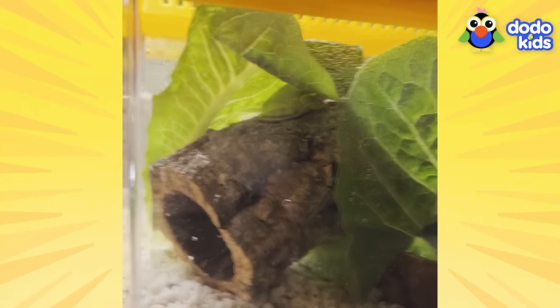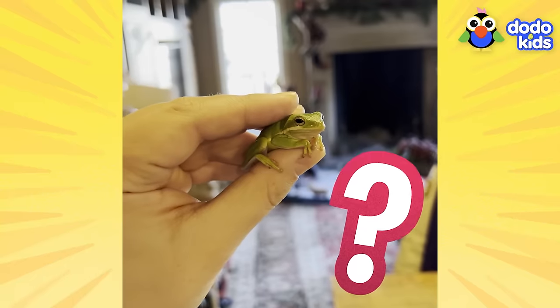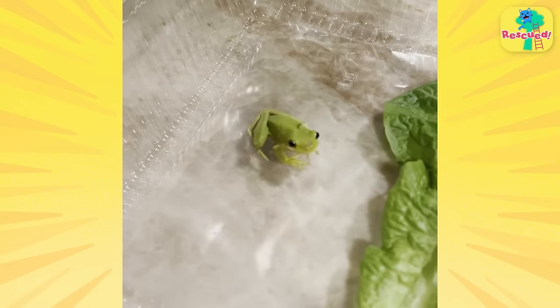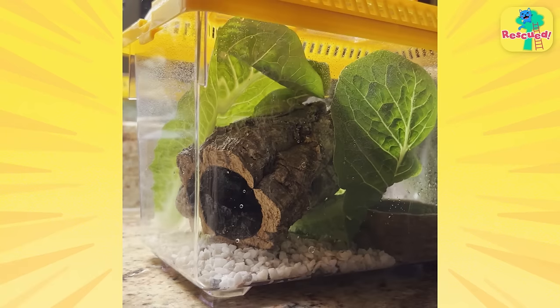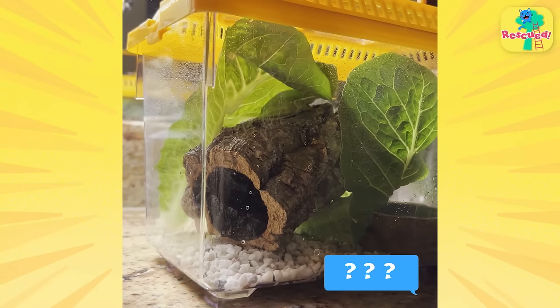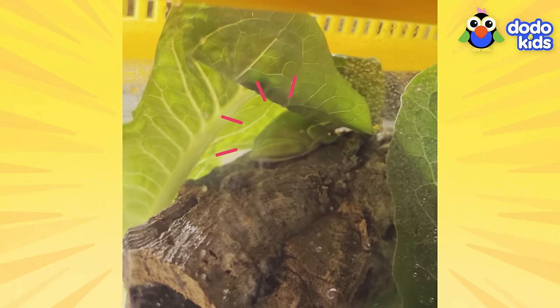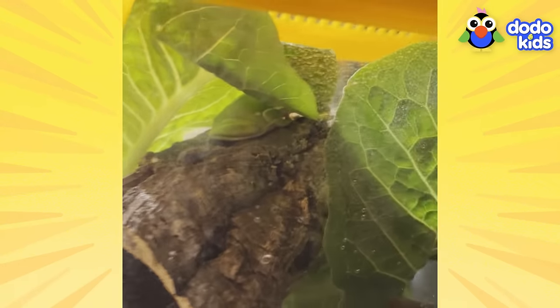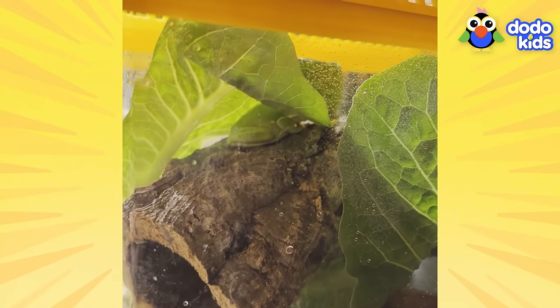While Tony adjusted to his new terrarium, I was still trying to figure out what was best for him. Should I release him outside? Should I put him in another salad? I put my story online, and some animal experts told me that the best thing for Tony would be a living home — like mine. And as soon as I heard that, I knew it was time to get Tony an even better terrarium where he can live his best frog life, with me.